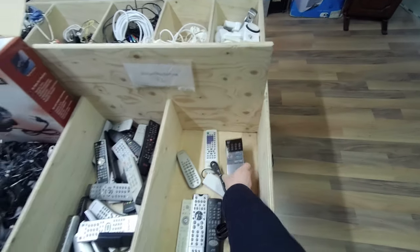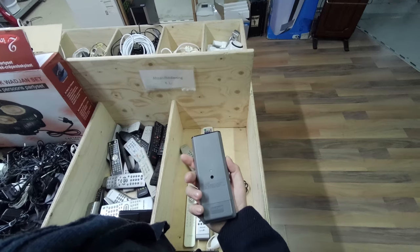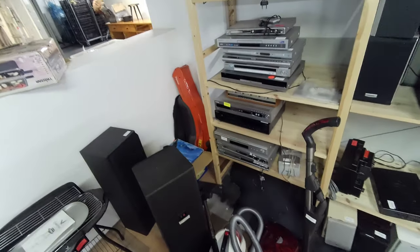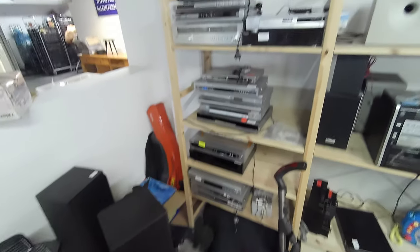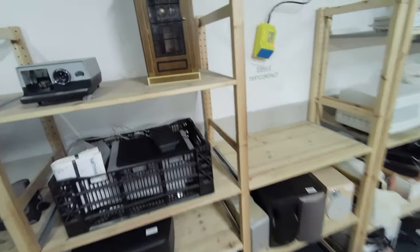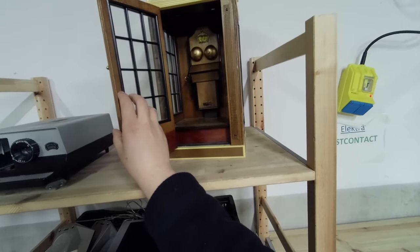Some old remote, probably for a long-gone VCR. Should have gotten that nunchuck now that I see it. A whole bunch of DVD players. And then this weird thing — that looks a lot like a phone booth, but a bit tackier. Not really sure what it did.